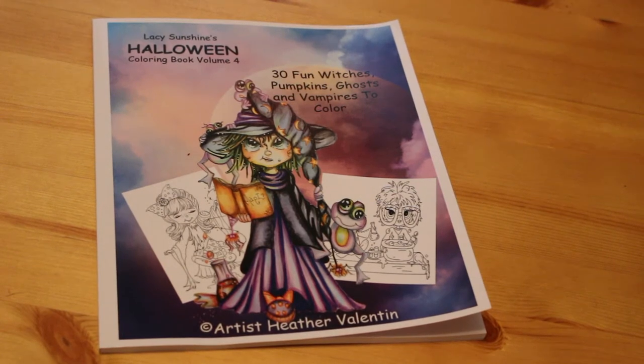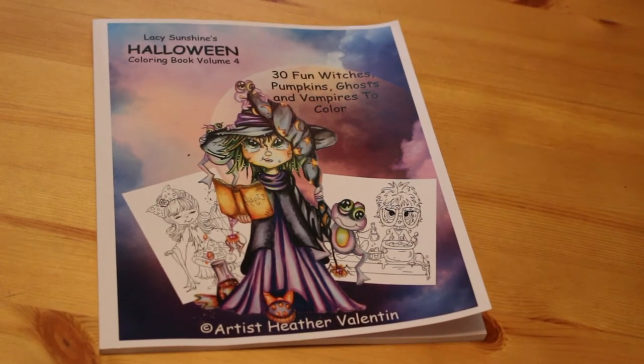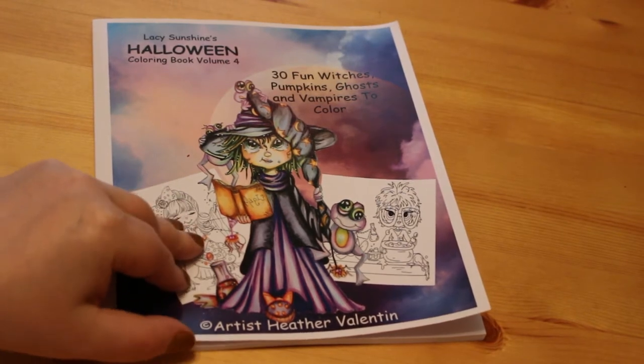Hi everyone, it's Andrea again. Here I am with another colouring book flip through, and because we're pretty much in October I thought I had to do a flip through of Lacey Sunshine's Halloween Colouring Book Volume 4, 30 Fun Witches, Pumpkins, Ghosts and Vampires to Colour by Heather Valentin.